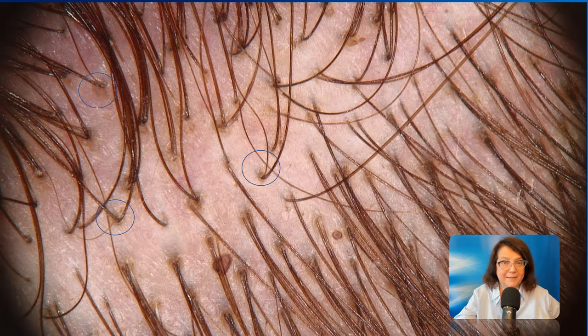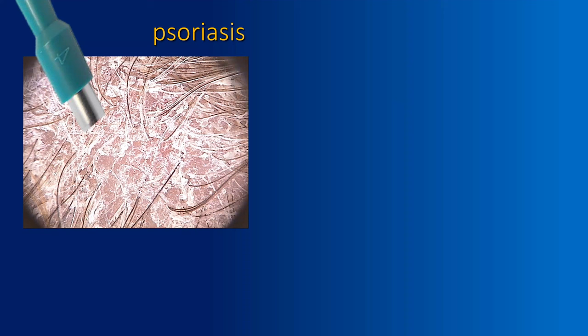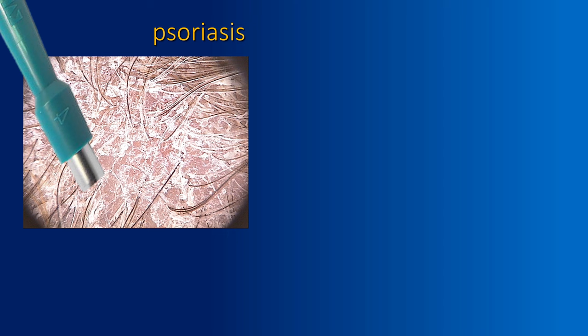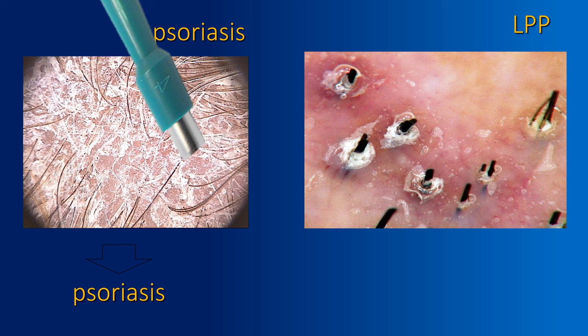Number three: thanks to trichoscopy, it is possible to improve the quality of pathology and pathology reports. When you take a look at this field of view in psoriasis, regardless of where you take the biopsy, the pathologist will see psoriasis everywhere. However, in a patient with cicatricial alopecia — and also in other forms of hair loss — if you take a biopsy in the wrong place, the pathologist will see only fibrosis and will not be able to make the differential diagnosis between various types of cicatricial alopecia.